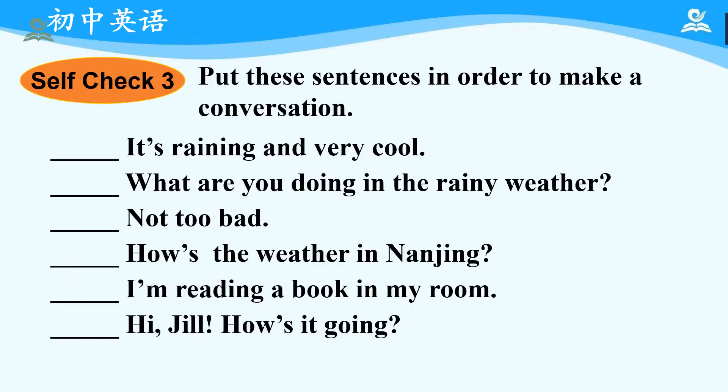Now let's move on to Self-Check 3. Put the following sentences in order to make a conversation. Now please pause and practice. Okay, have you finished? Let's check the answers by reading the sentences. First: Hi Jill, how's it going? Not too bad. How's the weather in Nanjing? It's raining and very cool. What are you doing in the rainy weather? I'm reading a book in my room. Okay, those are all the important sentences we have learned in this class.